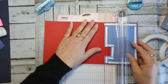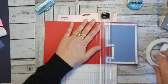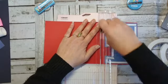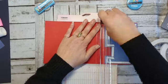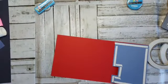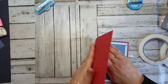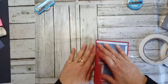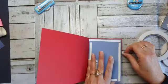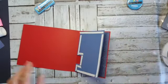Je moet hem natuurlijk wel eerst dubbel vouwen, en dan moet je hem niet doorsnijden, want dan heb je echt een vet probleem. Dus die witte moet even weg. Maar nu zit dat blauwe papier met die verhoging erbij. Eerst even vouwen dus. De tape wil heel erg graag op mijn kaart.